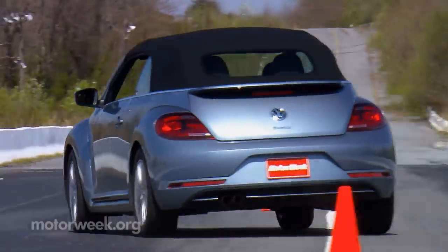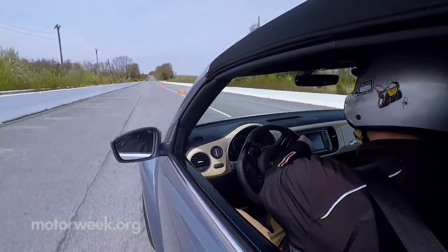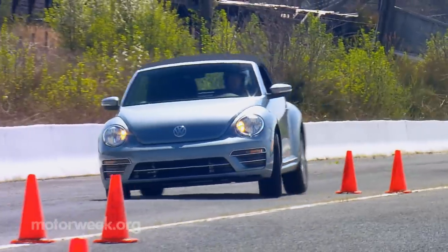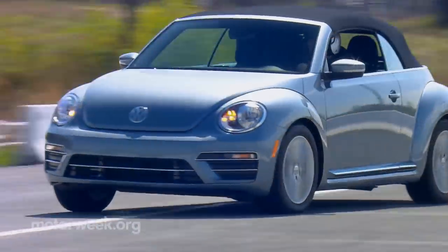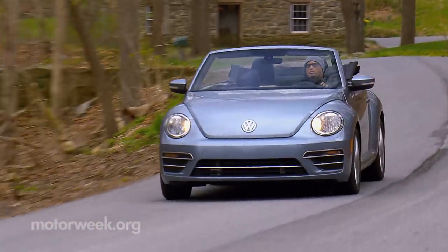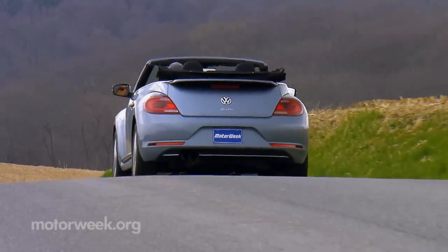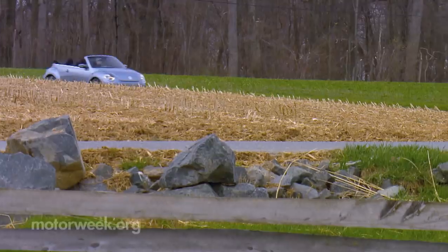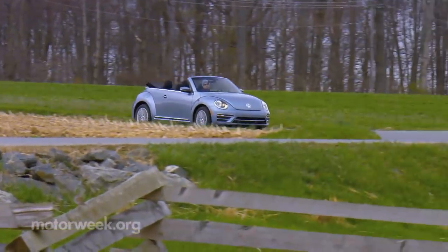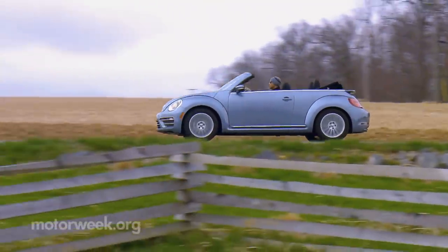This review of the 2019 Volkswagen Beetle Final Edition may have been done purely based on nostalgia and a desire to give it one last ride, or it could be that we're just suckers for cute and entertaining convertibles. Doesn't matter — it's way more fun than it should be. And if a VW Beetle convertible is speaking to you, you'd better act now before it's gone for good. We think.